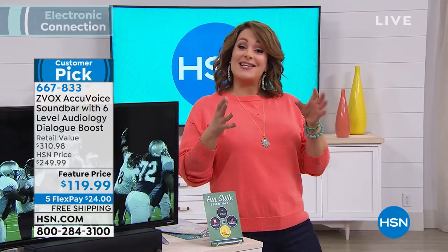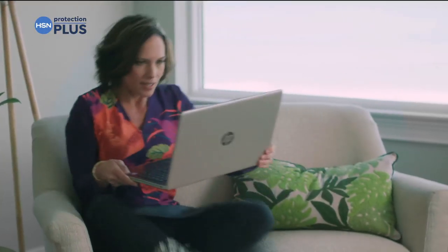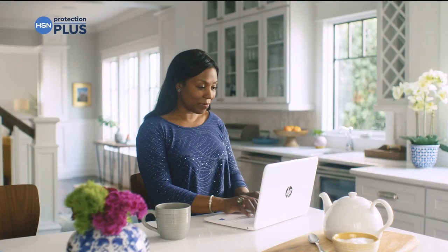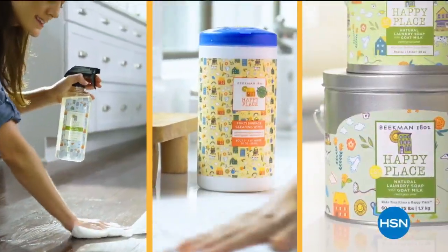HSN Protection Plus plans cover electronics, fitness equipment, and jewelry for those unexpected issues. Easy to add at checkout. Search 'Protection Plus' at HSN.com for more details.